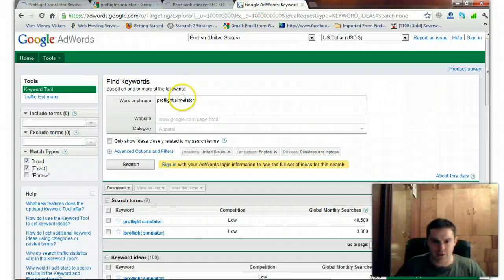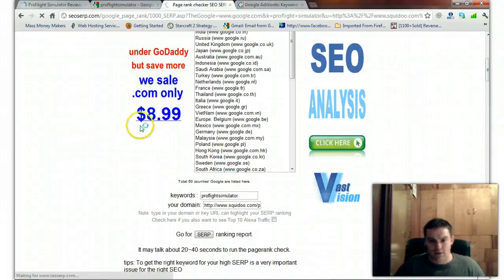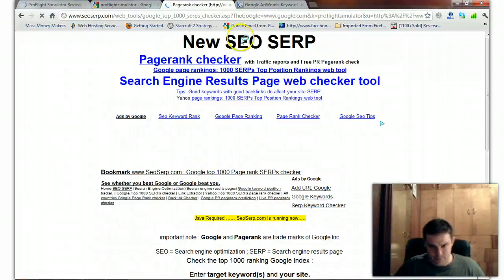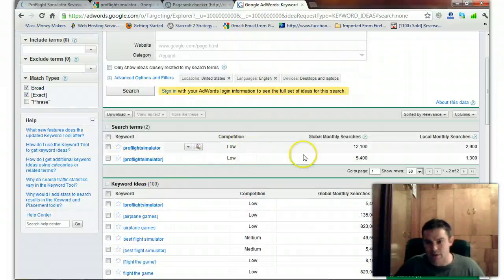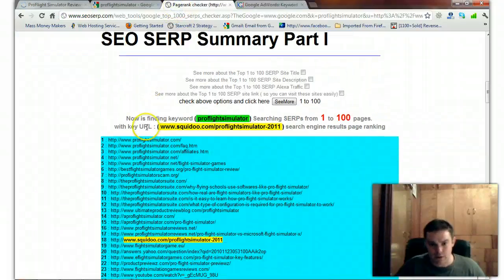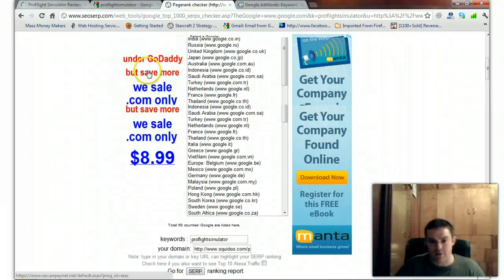I apologize if this video is a little long, but I just wanted to show you the sheer power of where things are headed with this blog. Pro Flight Simulator all mashed together is getting 5,400 exact searches a month. I'm ranking at position 18 — second page of Google. I've checked the competition and I can get it ranked in the top five.